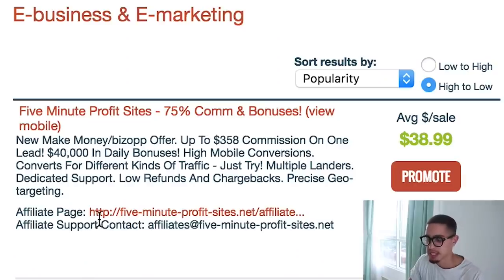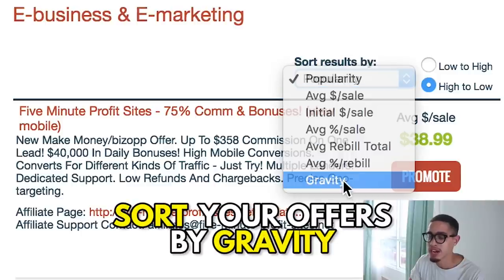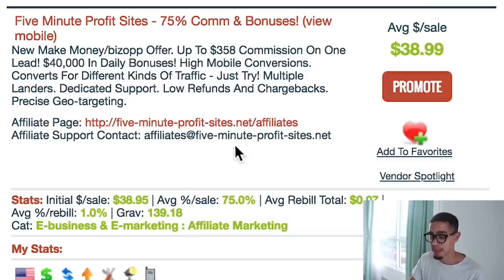The first thing you want to do is sort your offers by gravity. Gravity is basically the number of people who have actually made money with that product within the last week. For example, Five Minute Profits has had 139 people who have made money selling this product.